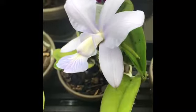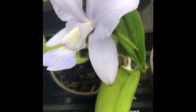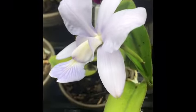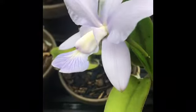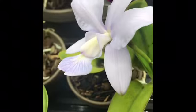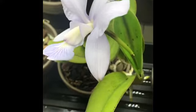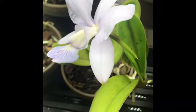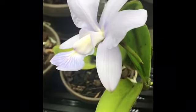This is my Cattleya Walkeriana Divina cross sibling. I got this a couple years ago at a small, kind of family-owned greenhouse — they were having a sale and it was in bud, and I grabbed it for the heck of it. I didn't know anything about it. I just thought it looked like an interesting plant, and it's become probably one of my favorite orchids in my whole collection.